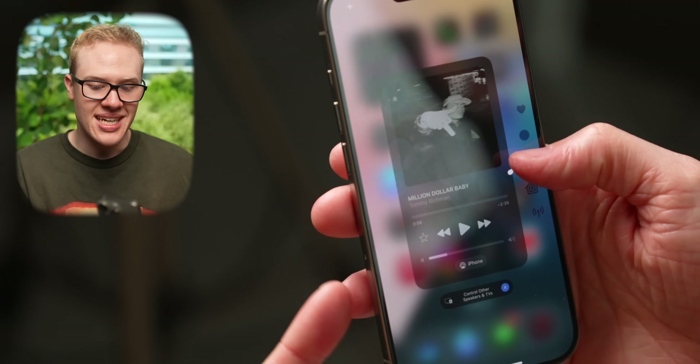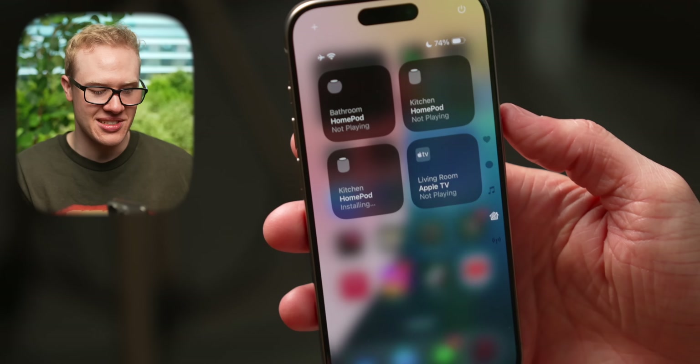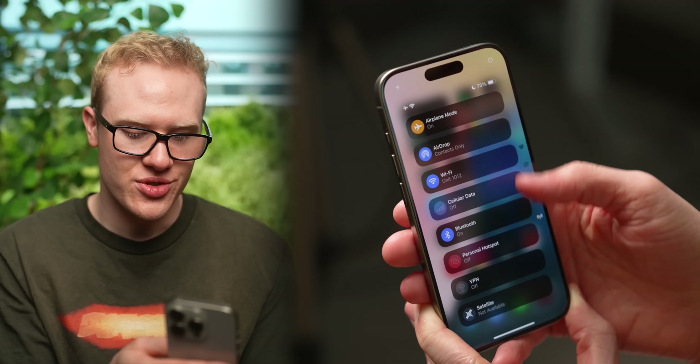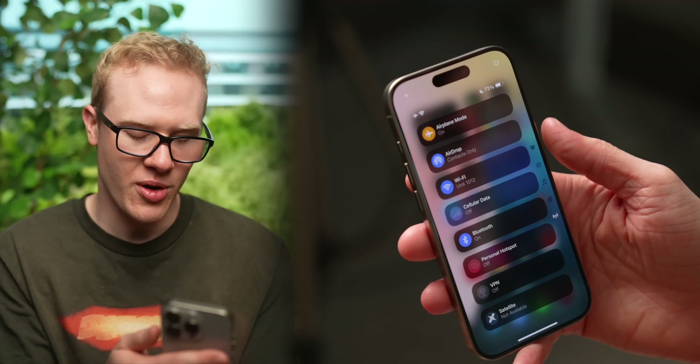The next page after the favorites is a dedicated media player. Below that, you've got all of your home controls where they are no longer auto-suggested — they will just all show up here. And finally, on the last page, there are your default controls in case you need to quickly go into something like airplane mode or Wi-Fi.